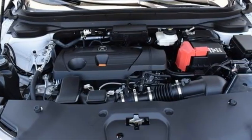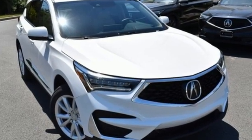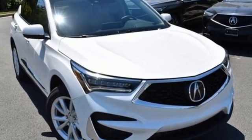Acura believes if there is a better way, take it. That velocity shines through in this vehicle. See it for yourself when you take it for a test drive.